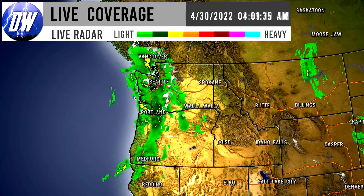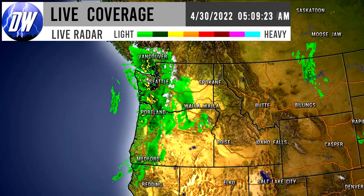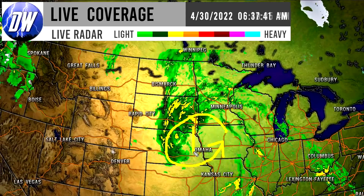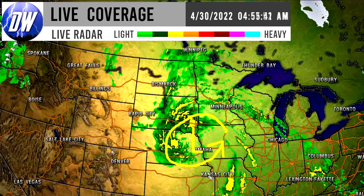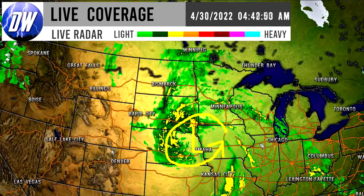I expect more of that precipitation throughout the day today, especially further inland, because it looks like things are already clearing up for the Oregon coast. By the next few hours we'll see things clearing up for the Washington coast too, and then precipitation will move more onshore. Here is our beast of a storm — you can see the rotation taking place, absolutely mind-boggling. This looks like a tropical storm, honestly, over the Dakotas.